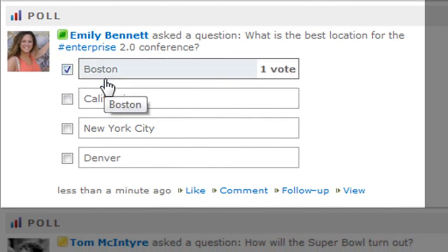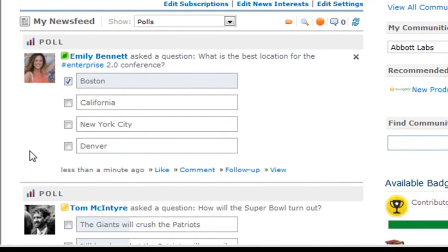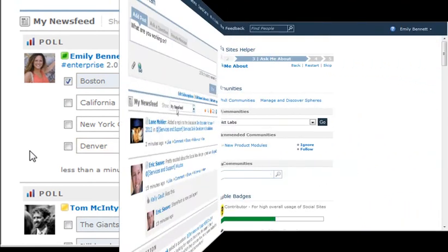Users check the box for the poll answer they want directly in the activity stream. After any of the choices have been picked, the poll will display the choices in order of the most selected to least selected options, providing a simpler way to measure public opinion and to evaluate responses to actions taken in the system.